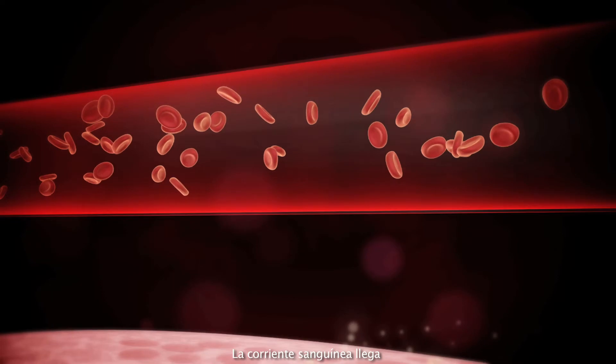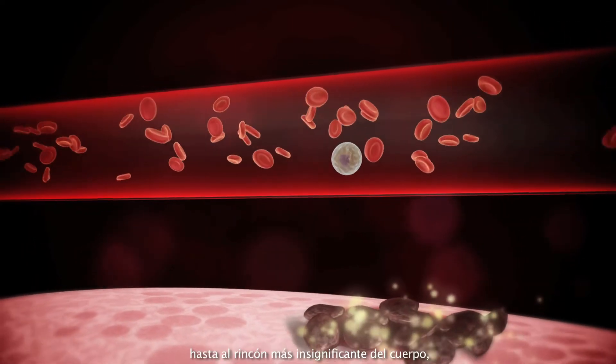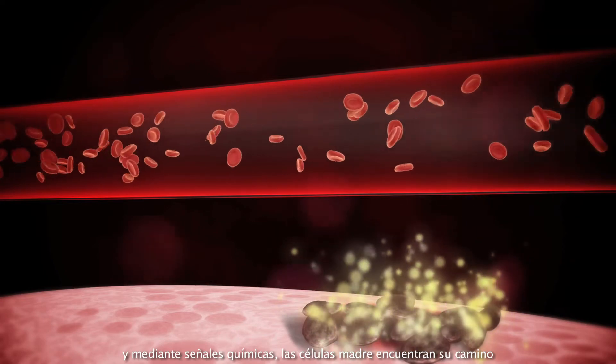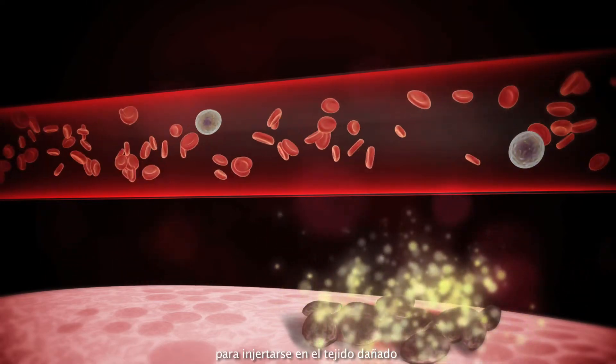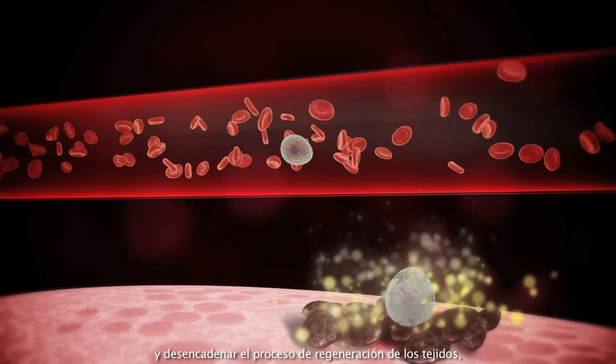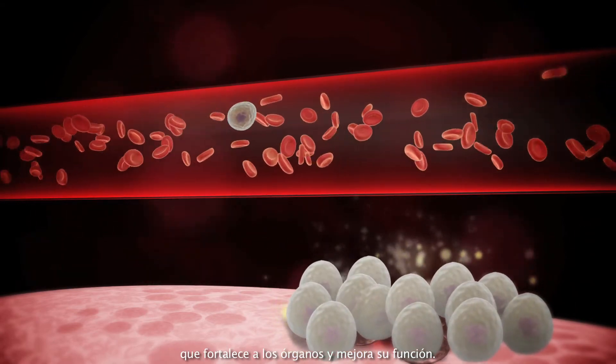The bloodstream reaches even the most insignificant corner of the body, and by chemical signals stem cells find their way to engraft into the damaged tissue and trigger the process of tissue regeneration, strengthen organs and improve organ function.